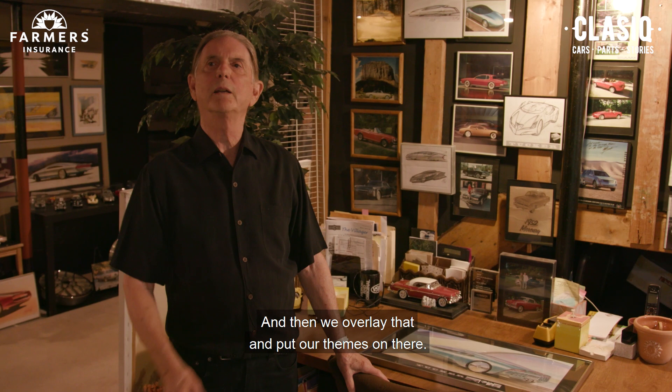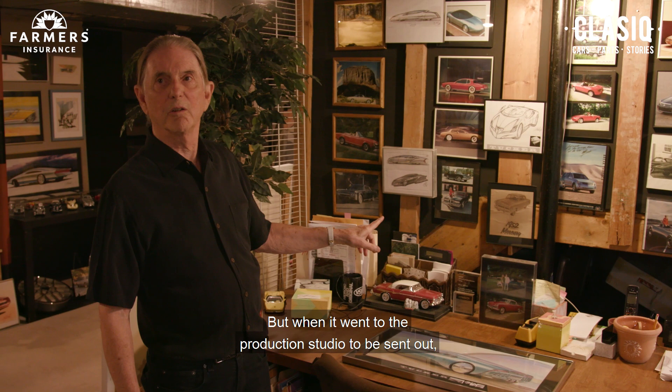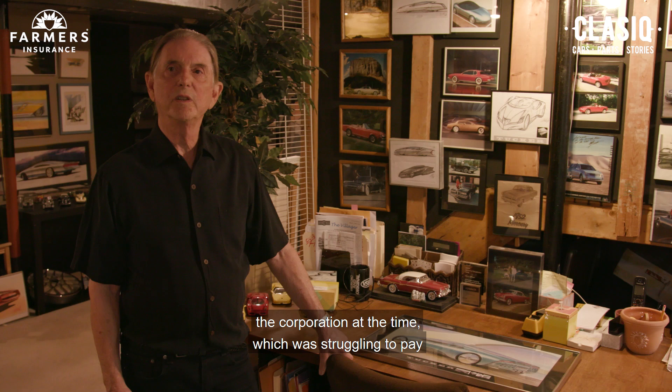In the case of this car, we wanted to keep the theme as close to that original sketch as we possibly could. But when it went to the production studio to be built, they had to make compromises, so it didn't come out quite like we really wanted. It was an economic situation with the corporation at the time, which was struggling to pay for all these big, massive programs.